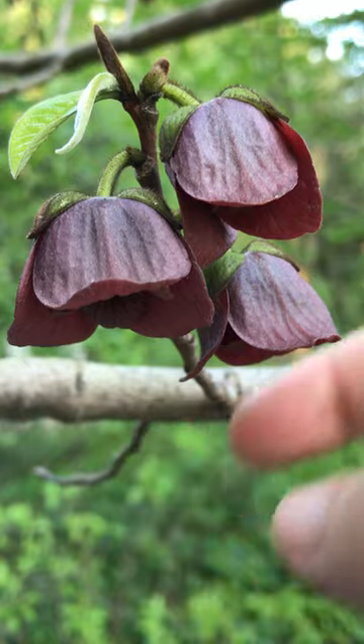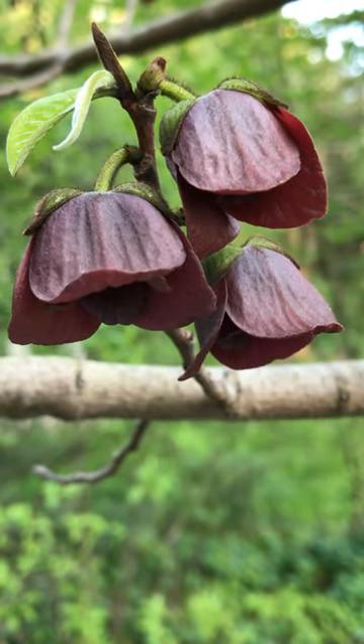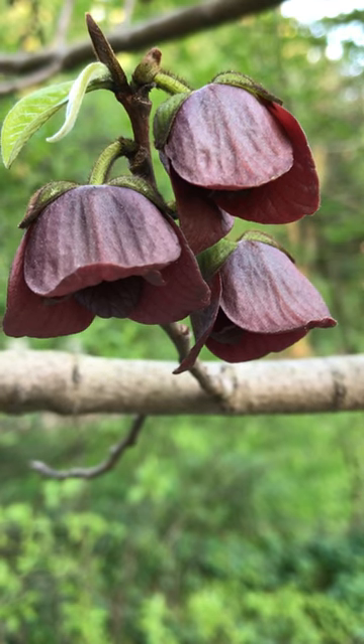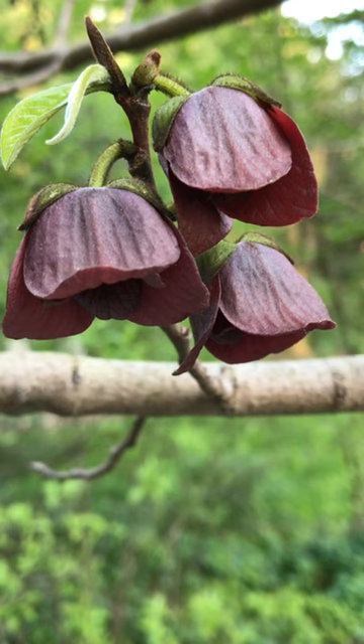These unusual flowers attract butterflies and bees, and the tree is a host plant for zebra swallowtails and pawpaw sphinx. The large, roughly oval fruits ripen in autumn. The fallen fruit is loved by ground-feeding birds and other wildlife.